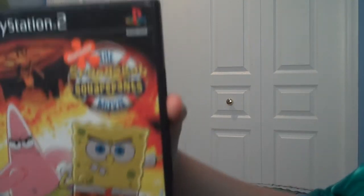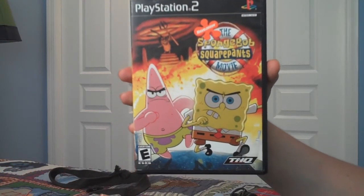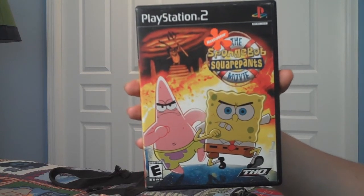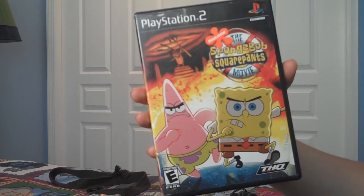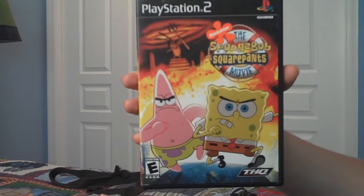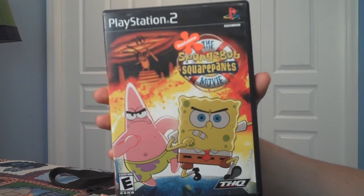Next game is the SpongeBob Movie game. This is a pretty good game — if you like the movie, you will definitely like this game. The different levels were a lot of fun, though some were kind of boring. One thing I really liked was that they didn't do that much dialogue, which I appreciate — I don't like games that have a ton of dialogue in the campaign. So I'd definitely recommend it if you like the movie.